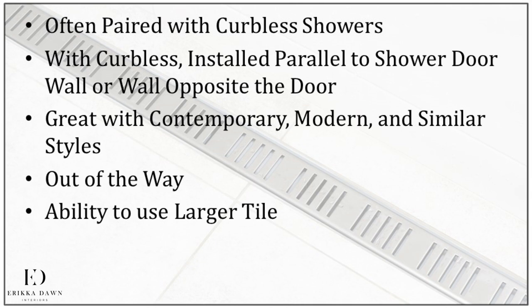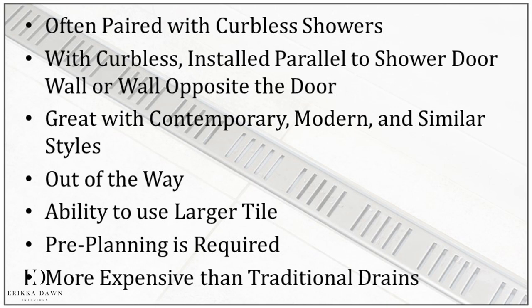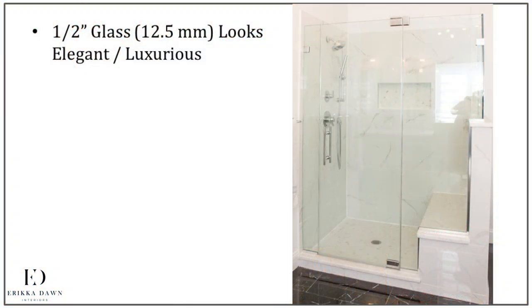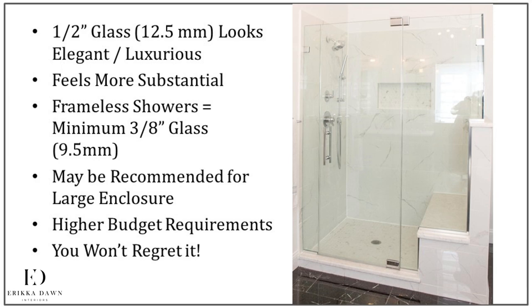Despite all of these benefits, you need to think of a linear drain install as similar to a curbless shower — a lot of pre-planning needs to happen and it typically only makes sense when you are undertaking a complete bathroom remodel. They are also definitely more expensive than traditional shower drains. My next upgrade would be a must-have for me: upgrading to a frameless shower with half-inch thick glass. Frameless showers with half-inch thick glass for the door and the surround just look more elegant and luxurious and feel more substantial. Frameless showers require a minimum of three-eighths inch thick glass to ensure structural integrity and durability, although for large doors or enclosures, the installer might recommend half-inch thick glass to minimize flex.